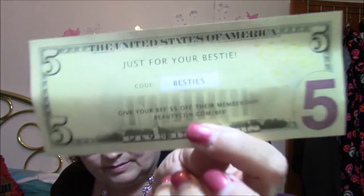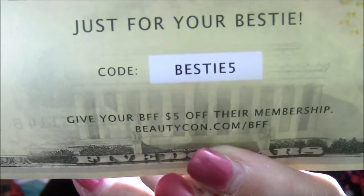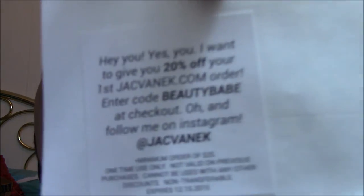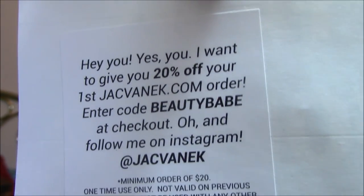Now for the paper stuff. It's got 'Just for your bestie' and there's a $5 code on here — I'm going to put this up for somebody that wants to use it so you get $5 off your first box. There's also a card from Lolo, who must be the person that put together the box this month. 'Beauty Fades, Pizza's Forever' — this is a bumper sticker. And another card offering 20% off your first JackVanek.com order with code BEAUTYBABE at checkout.